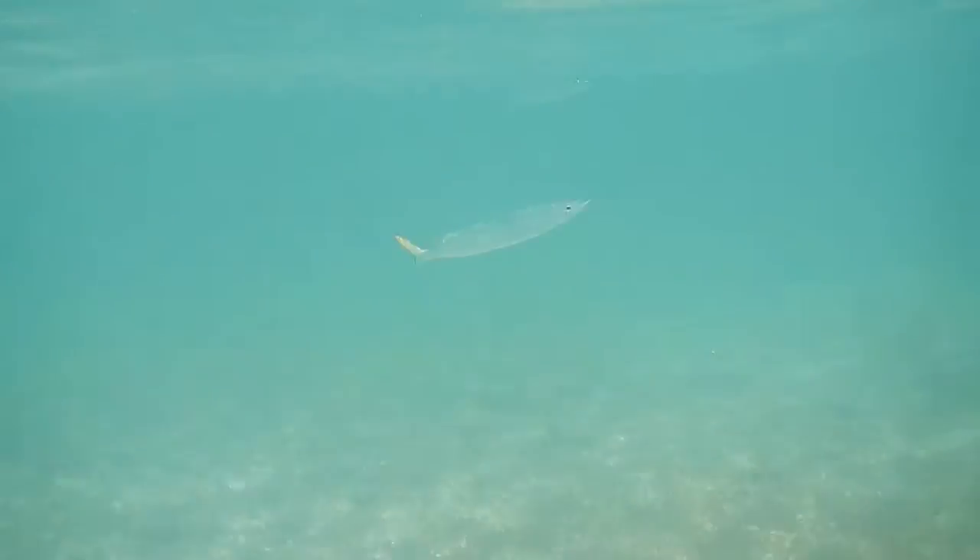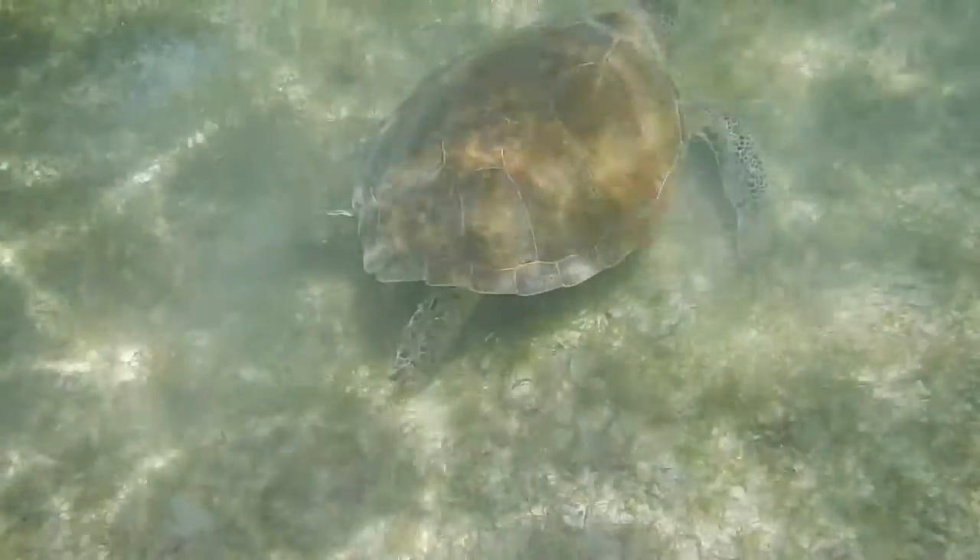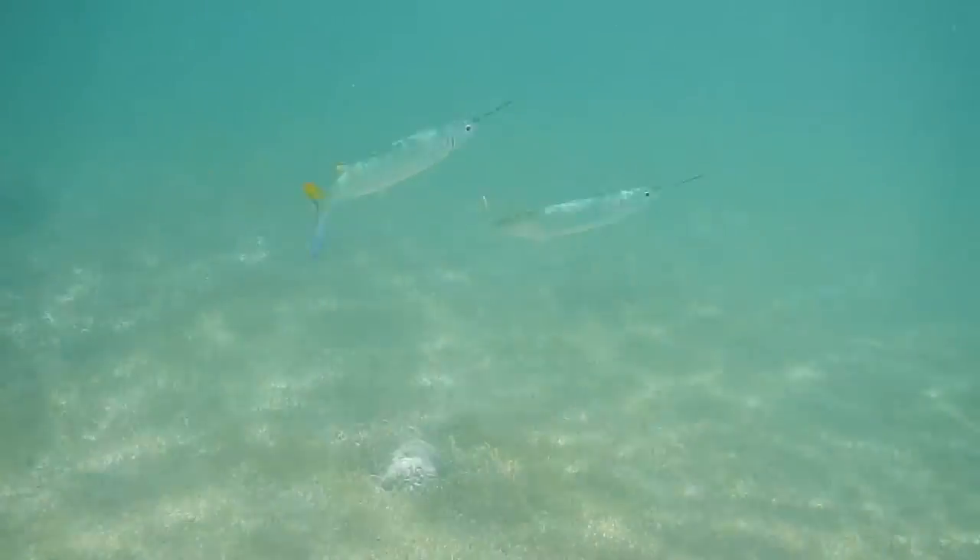We're staying at the Acomel Bay Resort, or as they've rebranded themselves, the Acomel Bay Health and Wellness Resort. And you can see a lot of turtles by walking maybe less than 5 minutes down the beach and then starting to dive.